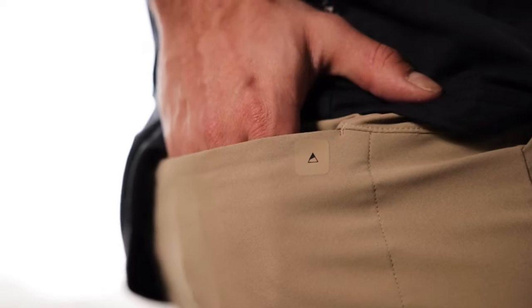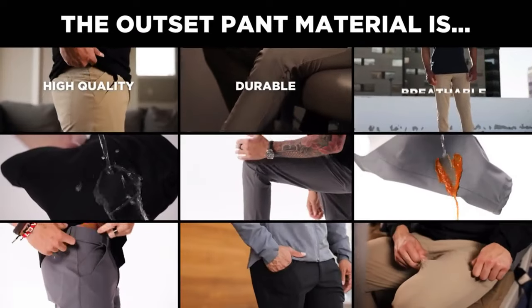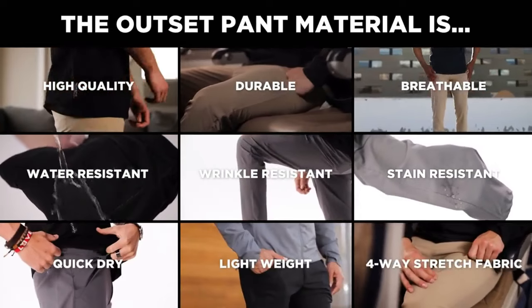Let's save the best feature for last, shall we? For the material, we chose a high-quality, durable, breathable, water-wrinkle and stain-resistant, quick-dry, lightweight, four-way stretch fabric.